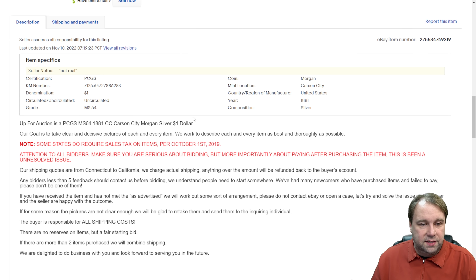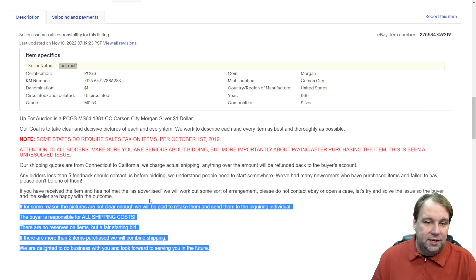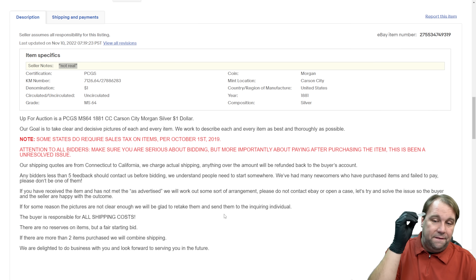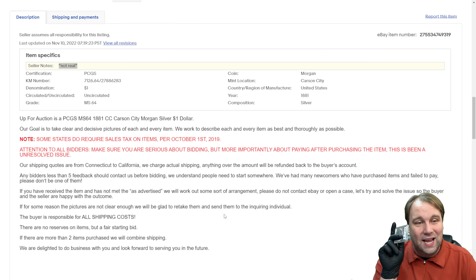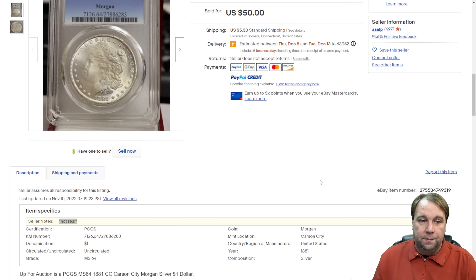If we scroll down a little further on this listing, you can see the entire listing doesn't say anything about it not being real other than right here under seller notes where it says 'not real.' And as I said, there are definitely more of these out there because the one shown in the image has a crack, meaning this is not the only fake — so where did these come from, how are sellers getting them, and what can we do about it?